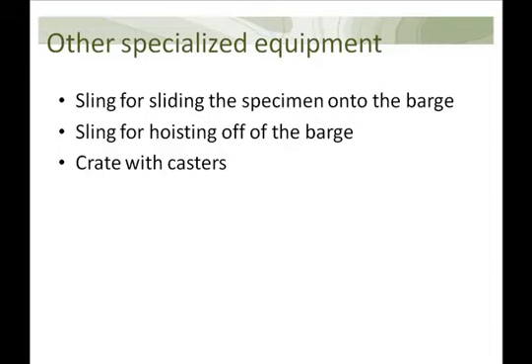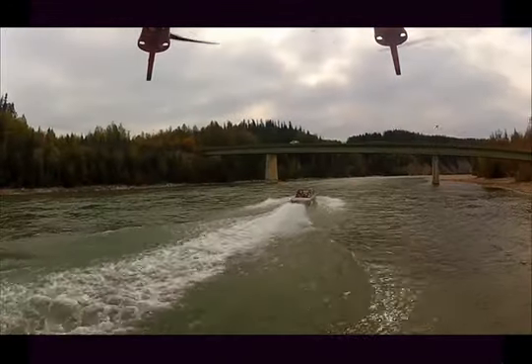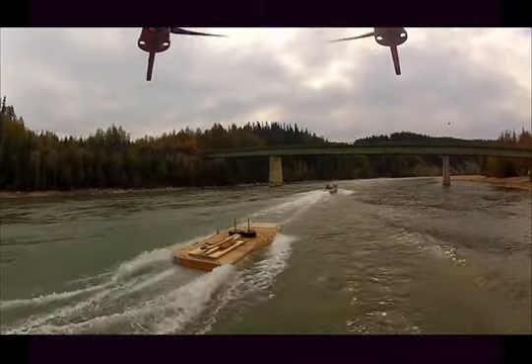A few other accessories were built in preparation for the move. Two specialized slings were made: a cradle sling for the initial move onto the barge, and a second sling for the hoist into the crate built for temporary exhibit and moving. The expedition to collect the stump happened in mid-September of this year and was supported by three jet boats, shown here taking the empty barge upstream before collection.